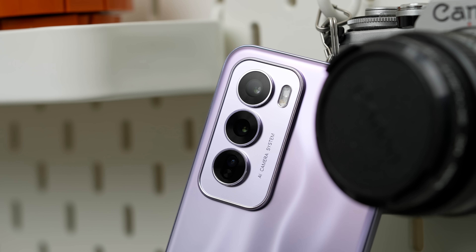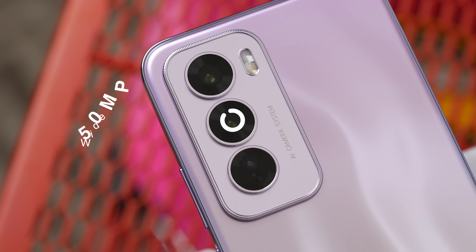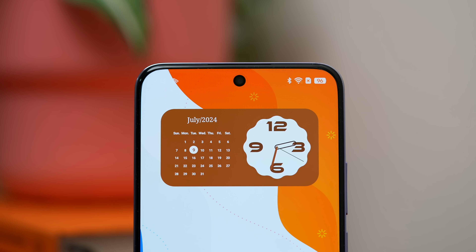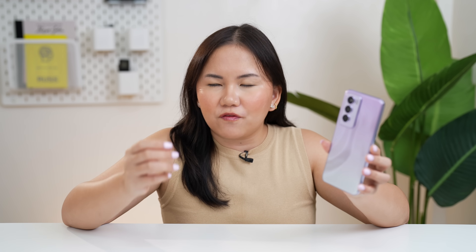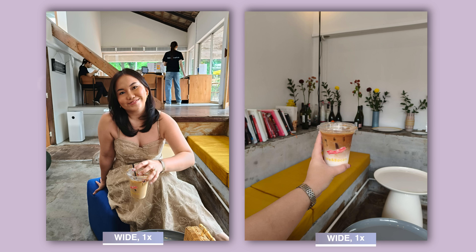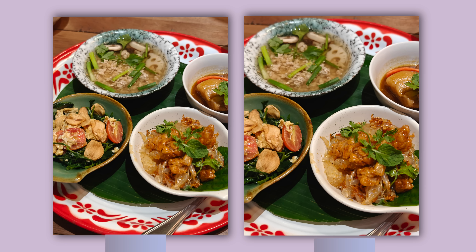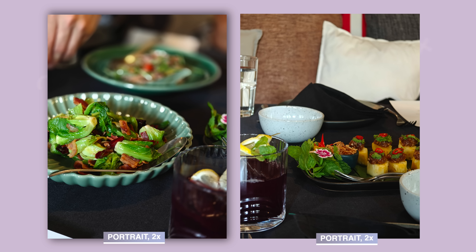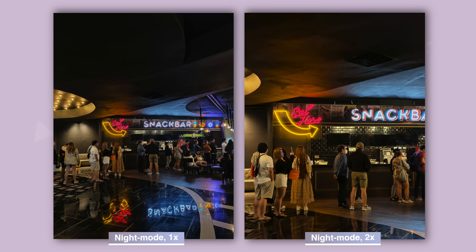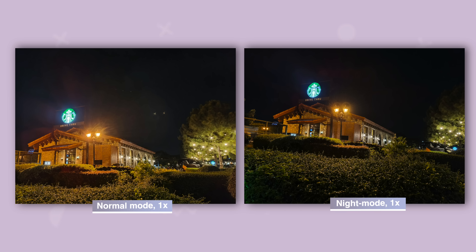It features a triple camera setup, and yes, all of them are useful: a 50MP main sensor, an 8MP ultrawide, and a 50MP telephoto camera. The selfie camera is also 50MP. It's a well-rounded camera — the 50MP main sensor has a 1/1.95-inch size. Images are vibrant with good dynamic range. Most of the time it produces clear, crisp, and reliable images. It also does a decent job with night mode — it's usable and has more color and detail compared to the regular camera in low light.